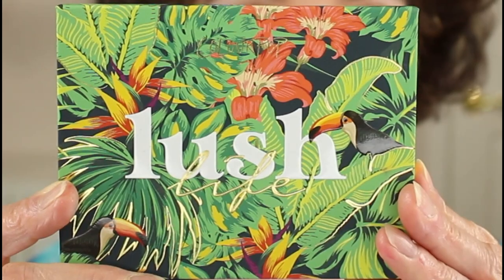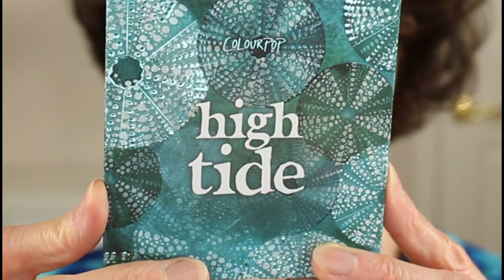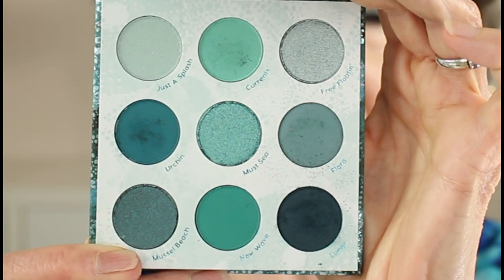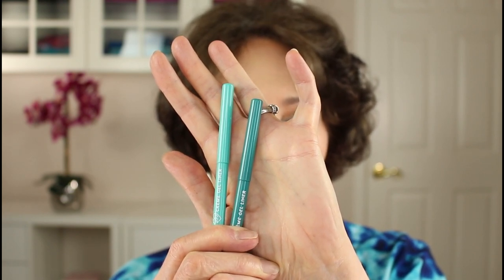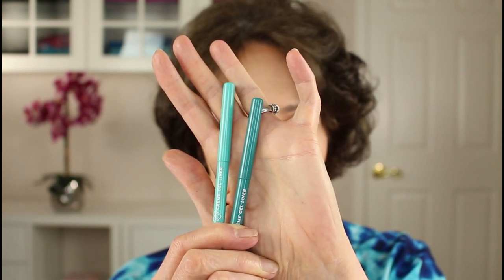Before we leave today, I also want to mention a couple of new eyeshadow palettes that I used for the very first time today, which I absolutely fell in love with. They're both from ColourPop and the first one is called Lush Life — look at this gorgeous packaging. And here's the other palette that I used. I just couldn't resist this one because the colors were so unique. You can also purchase two eyeliners that work with this particular palette, as well as two Super Shock shadows.